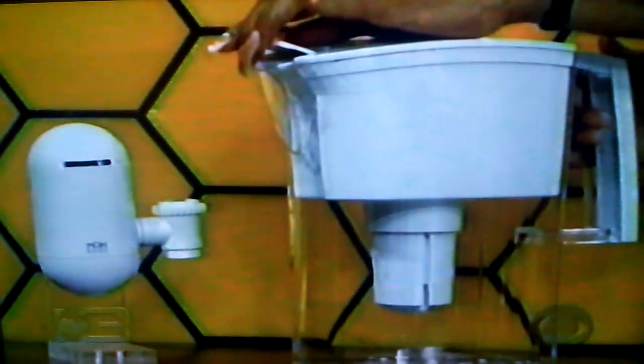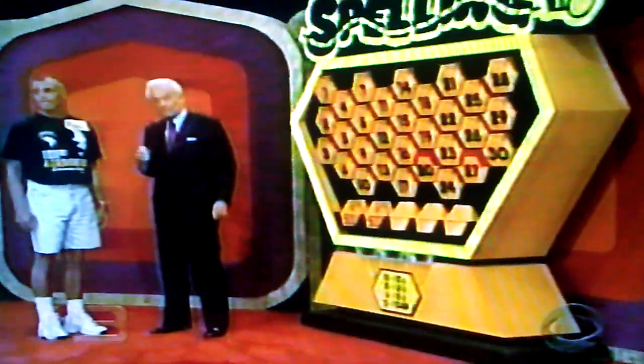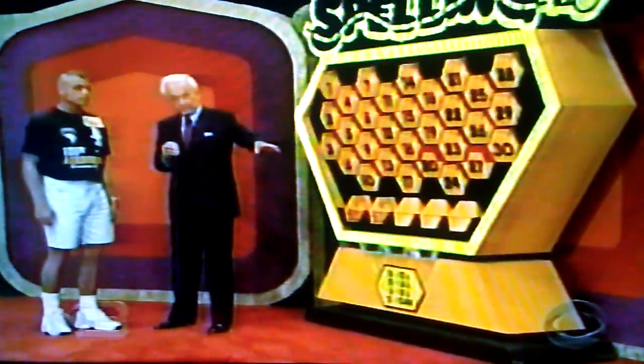First, we have a faucet-mount water filter with pitcher — it helps eliminate lead, chlorine, sediment, bad taste, and odor. Next, get more practice with a swing groover and help improve your golf swing and perhaps your game. And finally, make sauces or candy in this two-quart stainless steel double boiler — the bottom is aluminum plant and has big light handles and knob. Now, Michael, tell us the price of the water filter. If you're right within $10 above or $10 below the actual price, you win the water filter and you get another card. What do you think it is?